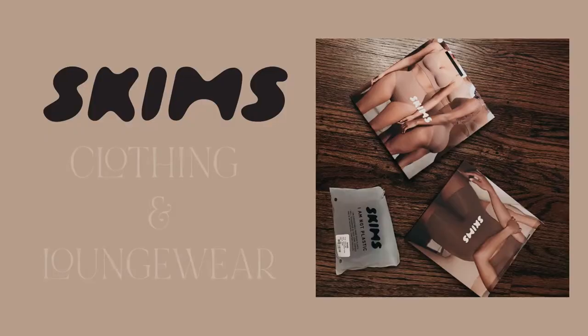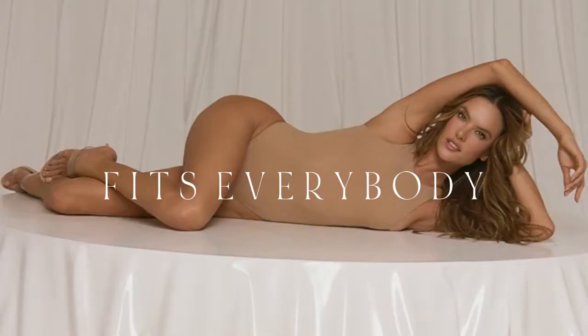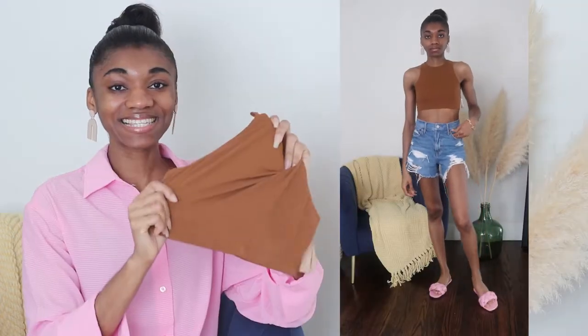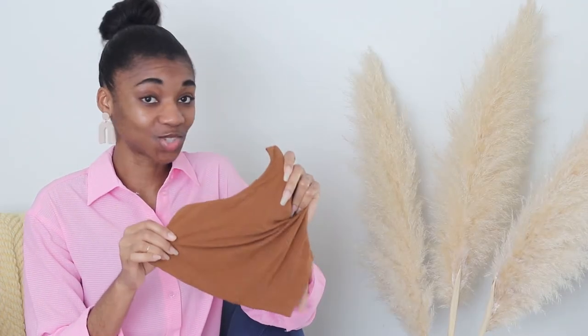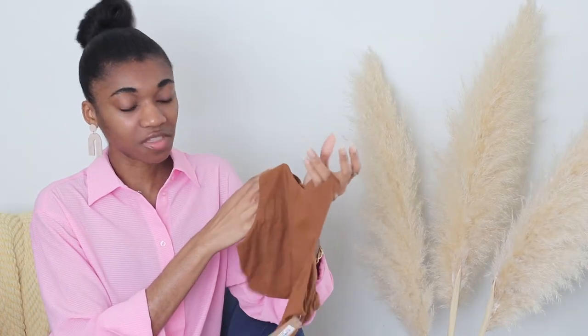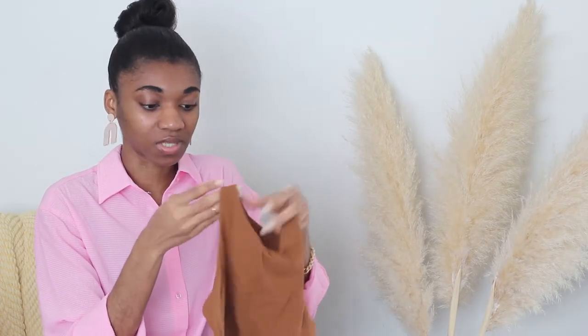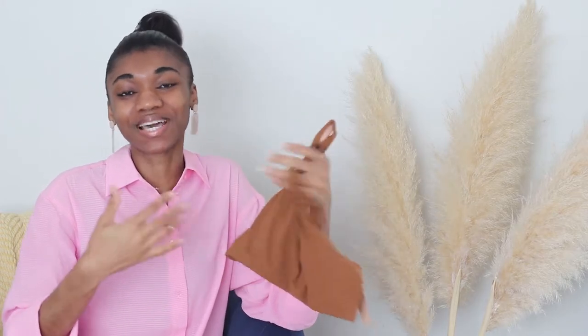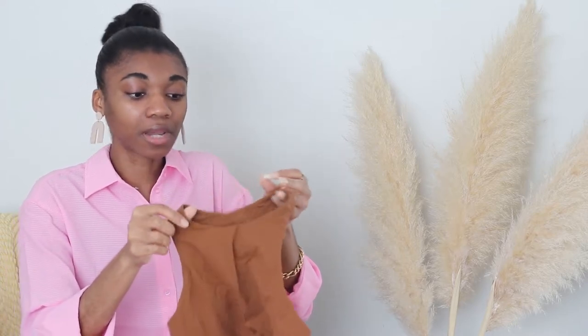Now let's get into the actual clothing collections. The first is Fits Everybody — the most popular collection, and interestingly the last one I explored. When I saw the fabric I wasn't sure I was going to like it — it's very soft and I don't know why that was weird for me — but I absolutely love this collection. I have a few more pieces on the way.